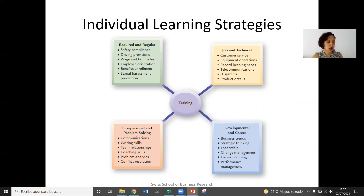We can have developments or education based on business trends. What are the business trends in our organization and what are we going to need to have people re-skilled for in the future? Strategic thinking, leadership, change management, career planning, performance management, etc.